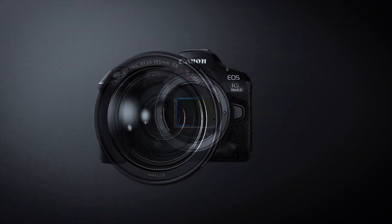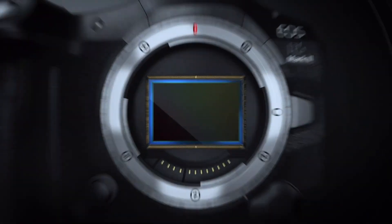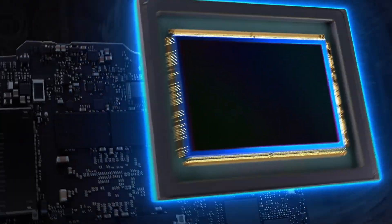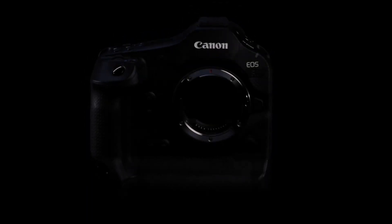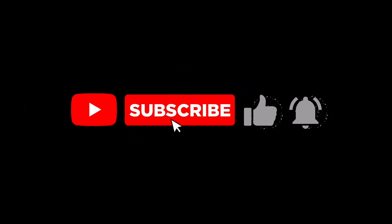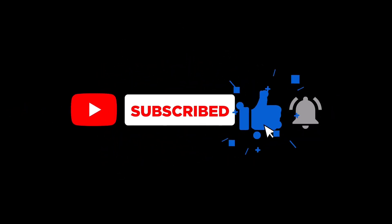So there you have it — Canon's latest and greatest pro cameras. Whether you're a photographer or a filmmaker, the R5 Mark II and R1 offer some impressive capabilities that are sure to elevate your work. If you enjoyed this video, make sure to hit that like button and subscribe for more tech reviews and updates. Thanks for watching and I'll see you in the next one.